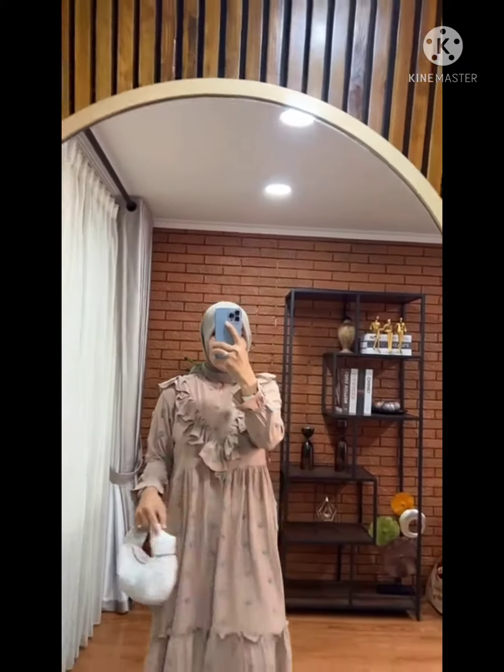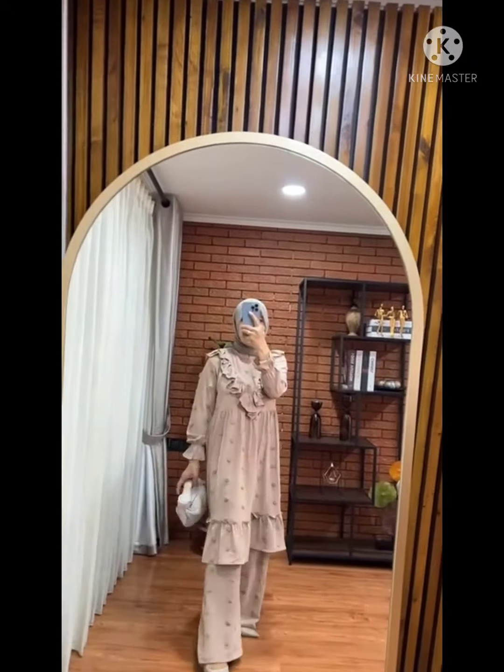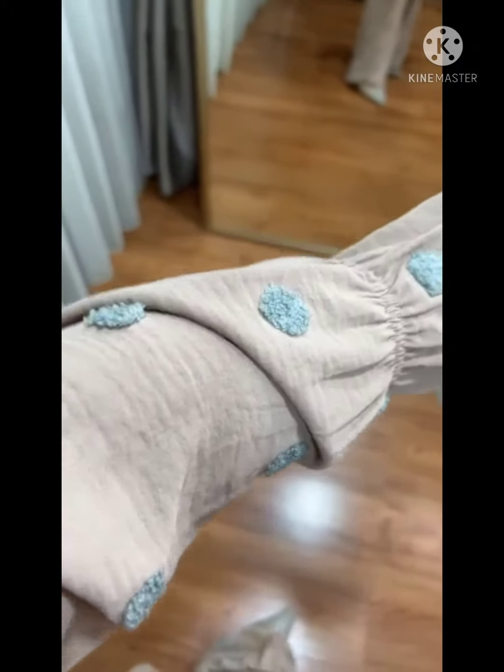Lanjut untuk warna ketiga, ada warna beige, ini juga keren banget. Warnanya super mewah banget ya. Jadi apa aja yang kamu dapet hari ini, semua warnanya itu mewah banget. Keren banget ini warna beige-nya.